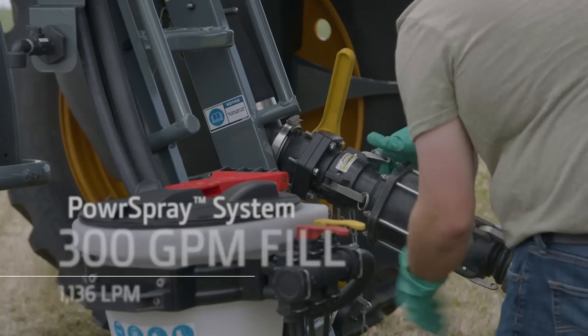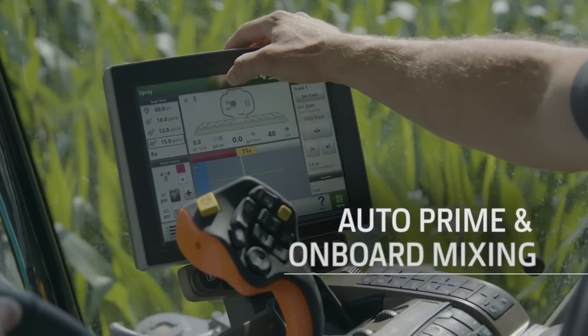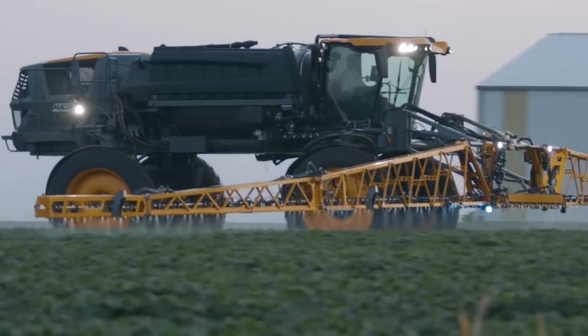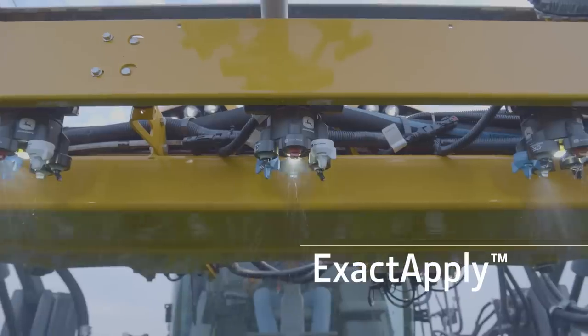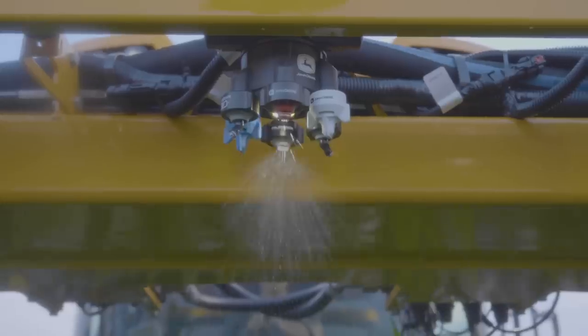Our power spray system delivers up to 300 gallons per minute fills, plus auto prime and onboard mixing to get you back in the field fast. The optional XactiPly nozzle control system puts you in charge of droplet size, spray pressure, and individual nozzle control.